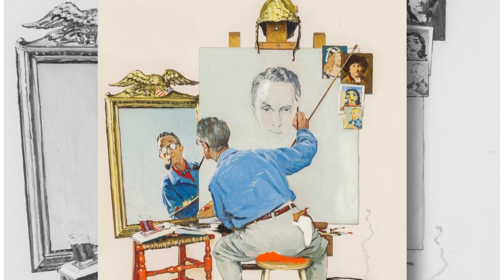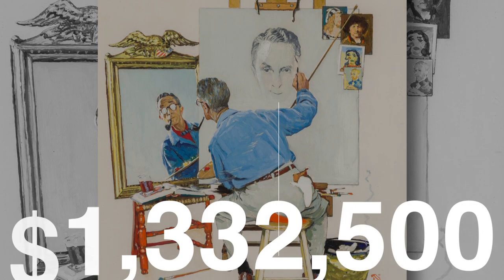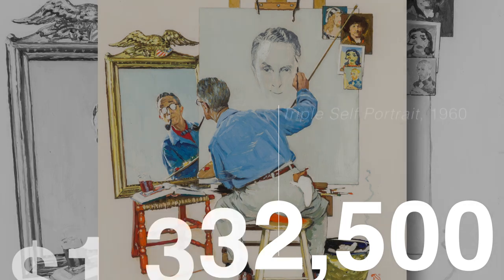An oil study for the artist's self-described 1960 Saturday Evening Post masterpiece sold for more than 1.3 million dollars — a new world record for an oil study by the artist.